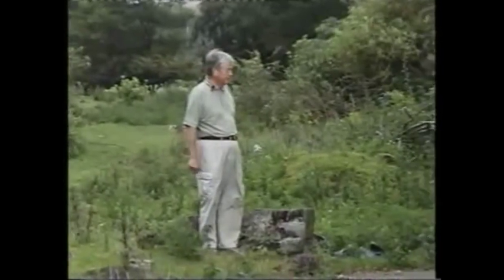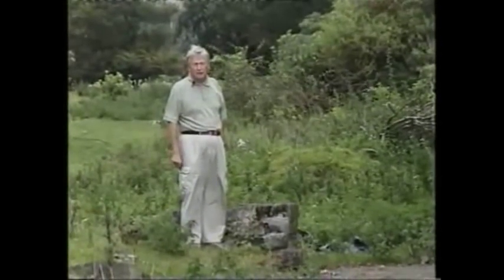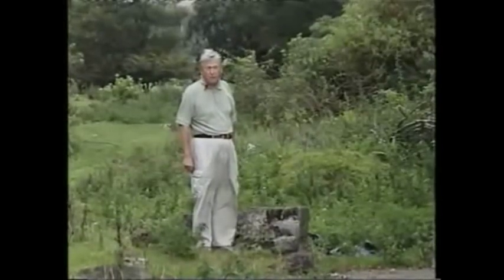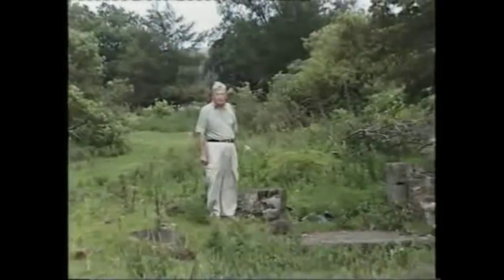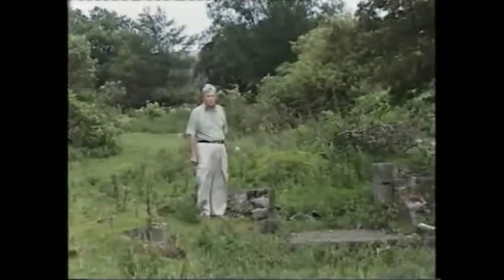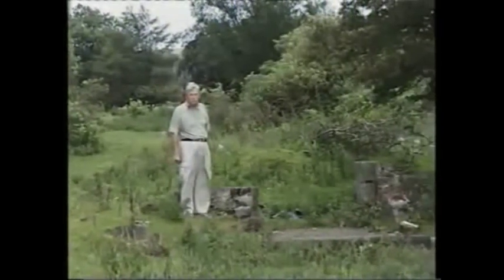Here we are at the site of Brisbane House in the Brisbane Glen. This stately home was built in the 17th century and occupied by the Brisbane family from roughly the middle of the 18th century. It was demolished in the 1940s, and this is virtually all that is left to view.